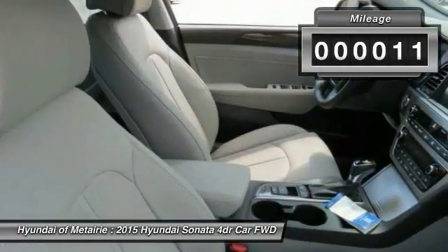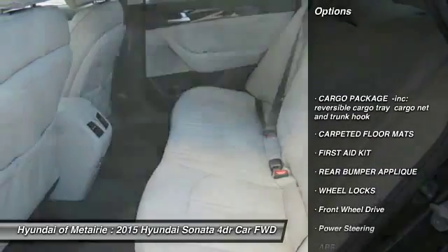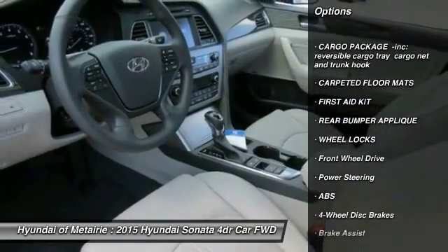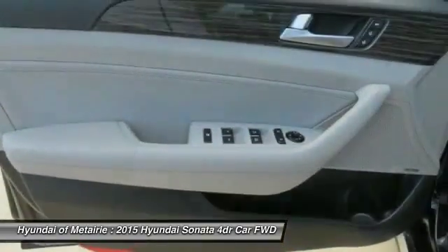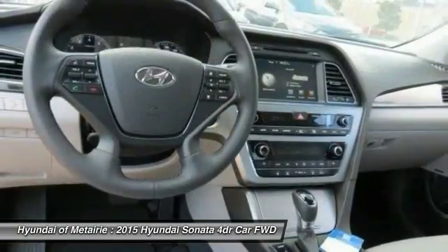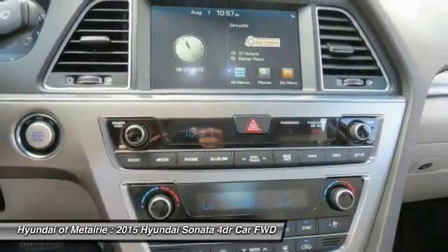This vehicle has less than 100 miles. Here are some of this vehicle's great options: steering wheel audio controls, traction control, power passenger seat, stability control, keyless entry, anti-lock braking system, backup camera, Bluetooth, leather-wrapped steering wheel, and adjustable steering wheel.